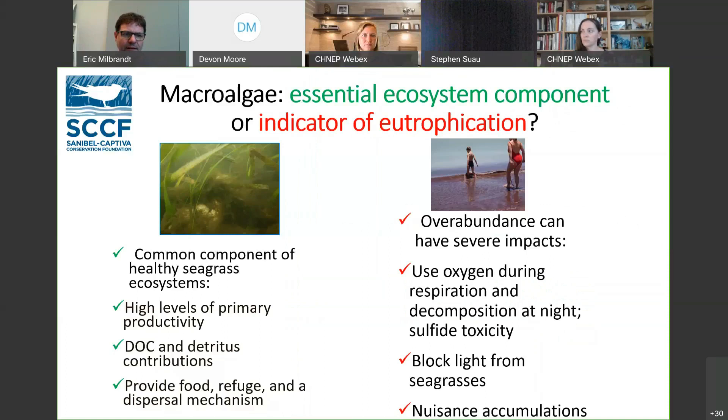I'll give a quick primer on macroalgae. Macroalgae can be essential ecosystem components — they're often a common component of healthy seagrass ecosystems. They have a high level of primary productivity, which means they sequester a large amount of nitrogen and phosphorus in their tissue. They contribute to dissolved organic carbon and detritus, which is part of the food web for microbial food webs and micro-invertebrates, and potentially provide food for manatees, fish, and invertebrates, and could be an important dispersal mechanism for larvae and juveniles.